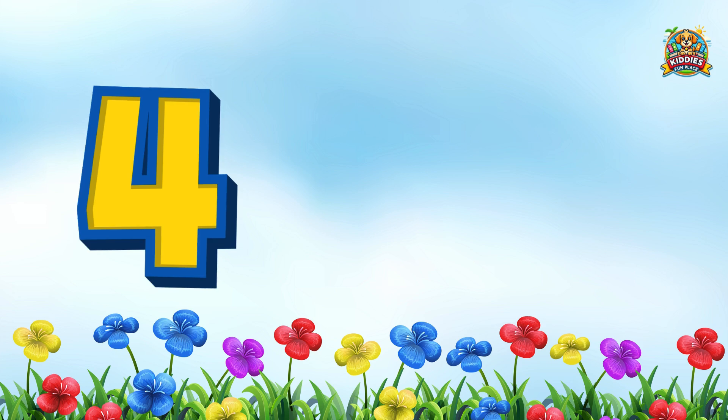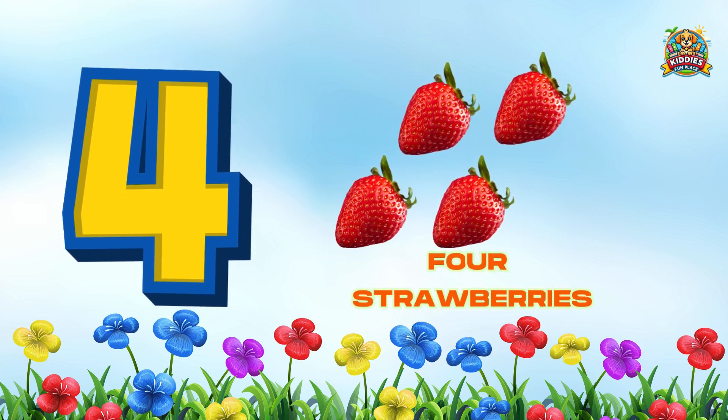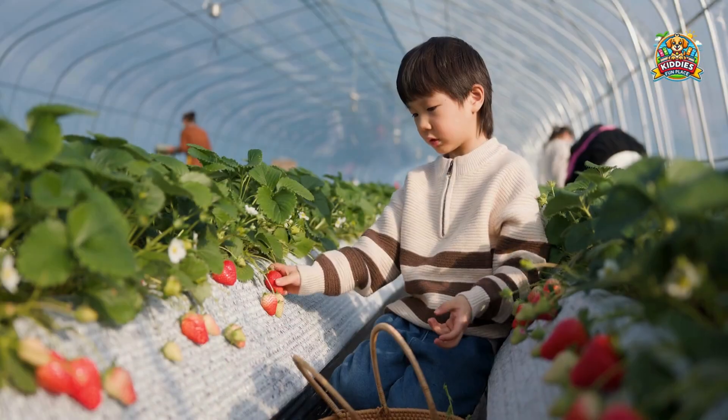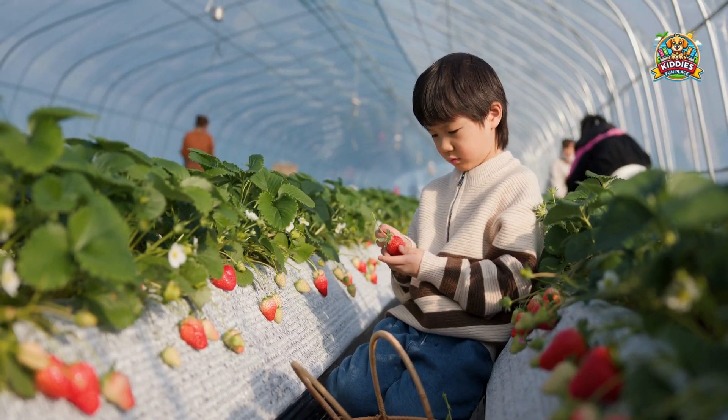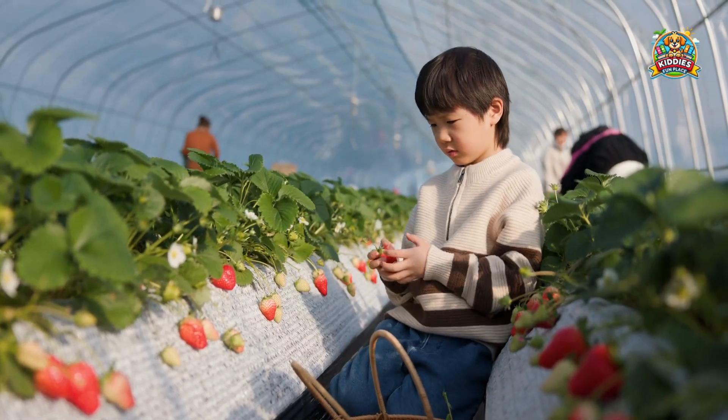Strawberries — count with me! 1, 2, 3, 4 strawberries! Awesome! Strawberries are sweet and filled with vitamin C, good for your brain and memory, and keeps your heart healthy.